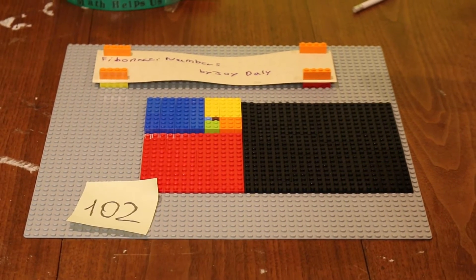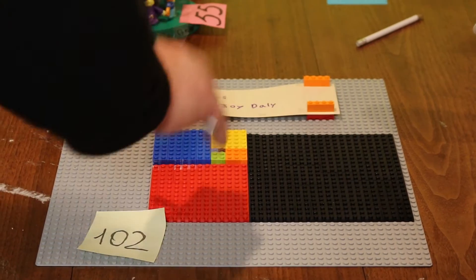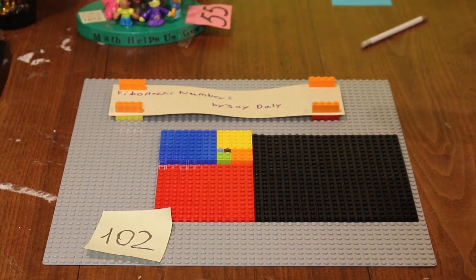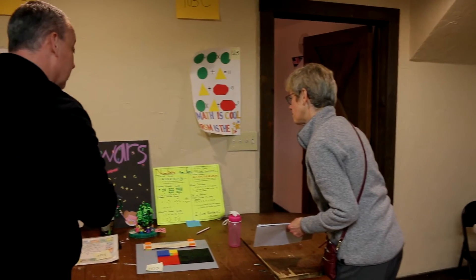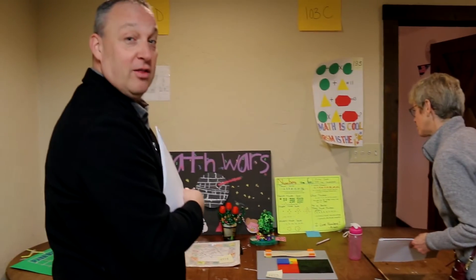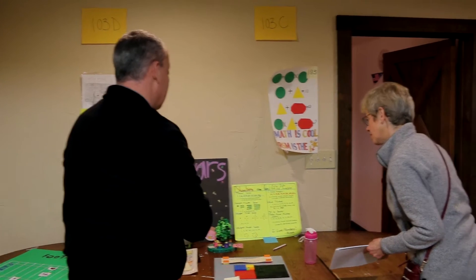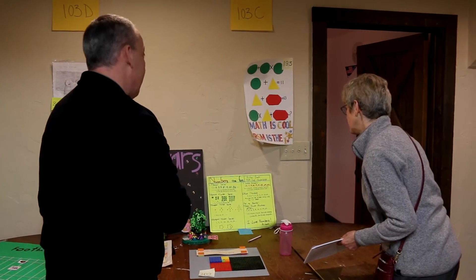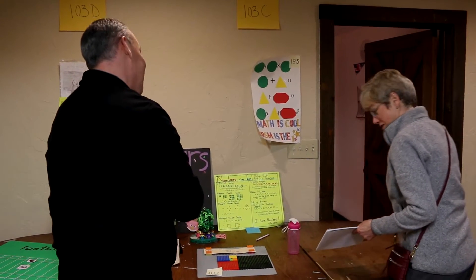Here's another Fibonacci Numbers by Joy Daly. So I guess there's different proportions of the spiral, and it gets tighter as it goes in. Apparently Rowan loves Numbers — Prime Numbers, Square Numbers series, Lucas Numbers. I never heard of Lucas Numbers. A Pentagonal Numbers series. This is second grade. Wow.